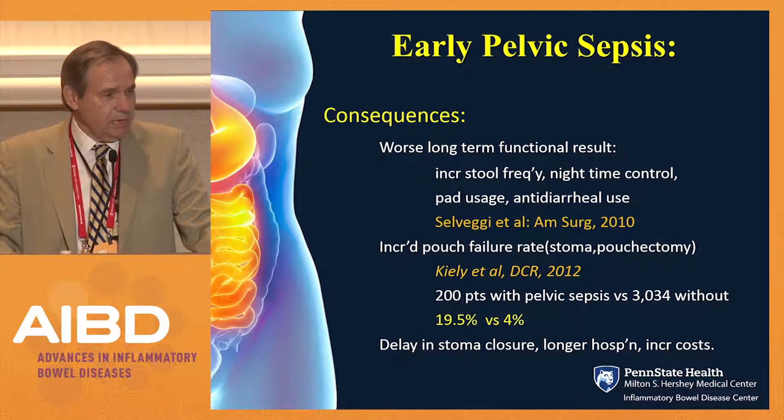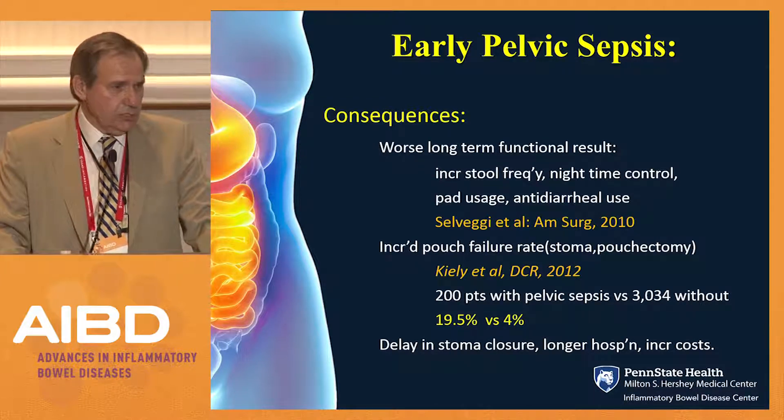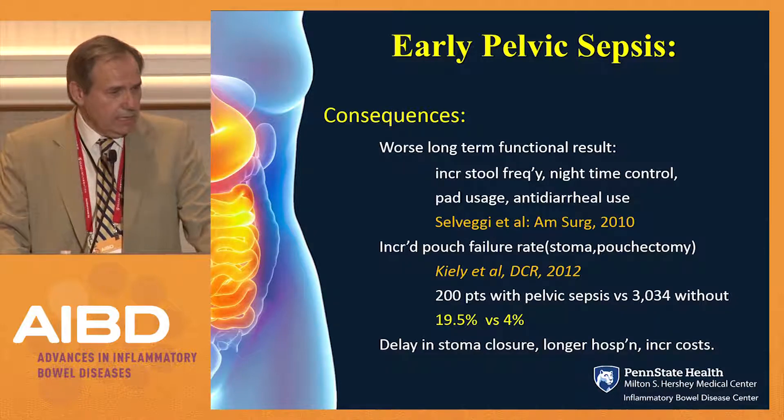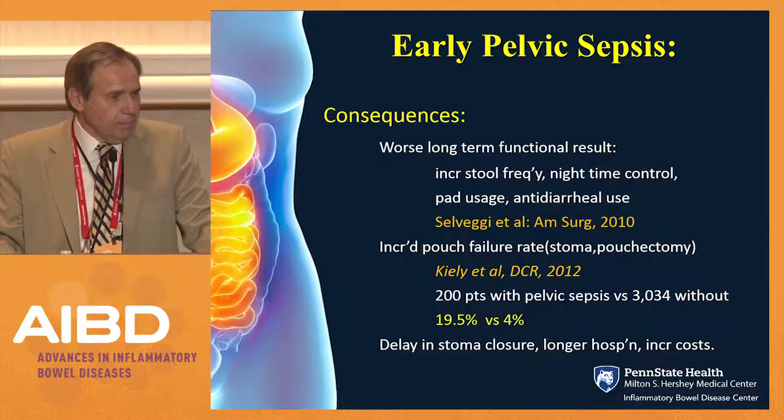Why are we worried about pelvic sepsis? The consequences are very adverse and severe. There is clearly worse long-term function — increased stool frequency, nighttime control issues, pad usage — as shown in several studies. There is also a dramatically increased pouch failure rate, with patients coming to a stoma or pouchectomy. A Cleveland Clinic study of 200 patients with pelvic sepsis versus 3,000 without showed a pouch failure rate of 20% in septic patients versus 4% in non-septic patients.